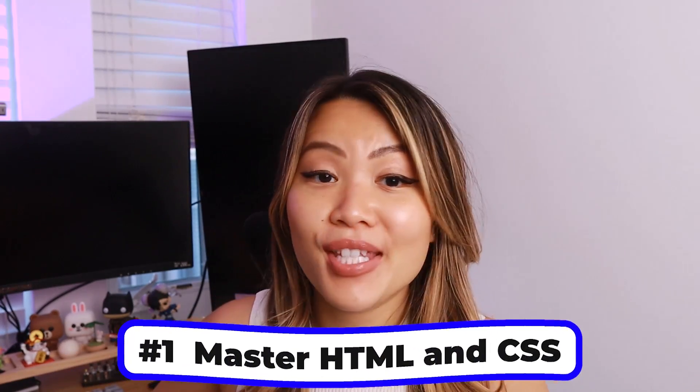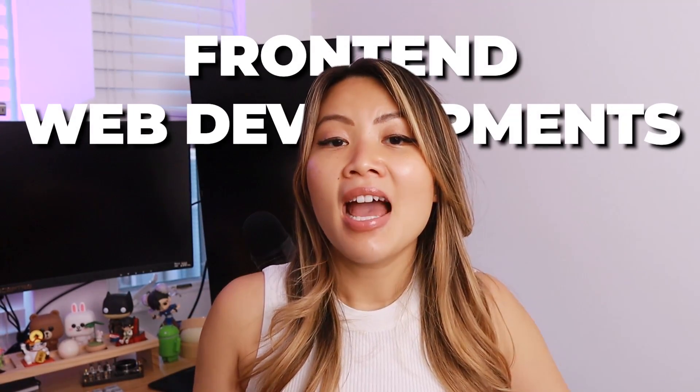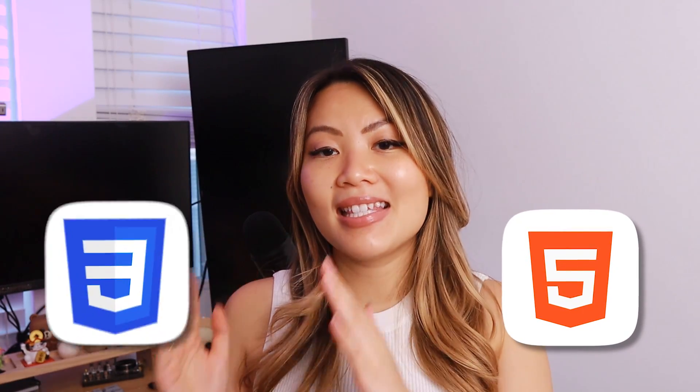Tip number one is to master HTML and CSS. As you might already know, it is really important to know the fundamentals of web development — HTML, CSS, and JavaScript. It is especially important in front-end web development that everything builds up from HTML and CSS.